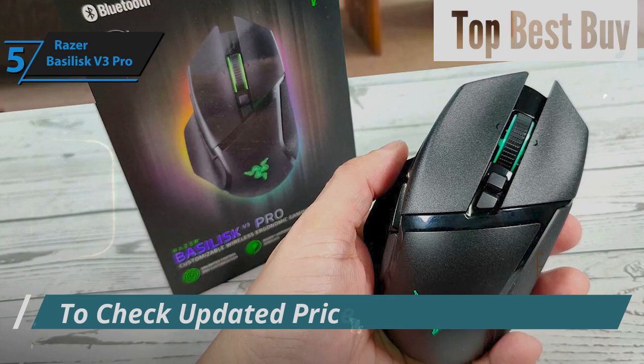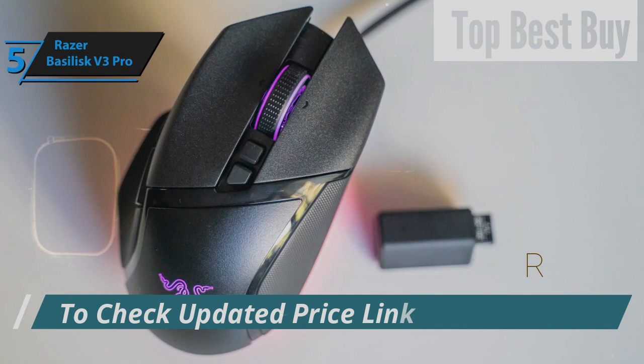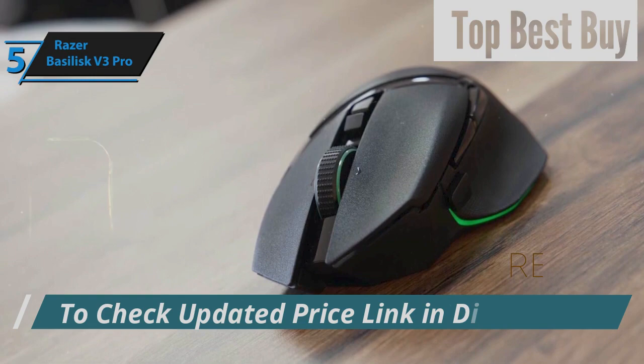Sporting a large, contoured design for right-hand users, the Basilisk V3 Pro comes equipped with 11 programmable buttons and a HyperScroll 4-way tilt wheel. Its build comprises a durable plastic shell with a matte texture, glossy highlights, and rubberized sides for improved grip, available in sleek black or pristine white. Both options feature glossy details and a matching scroll wheel. The left side includes two thumb buttons and a distinct sniper button for precision.